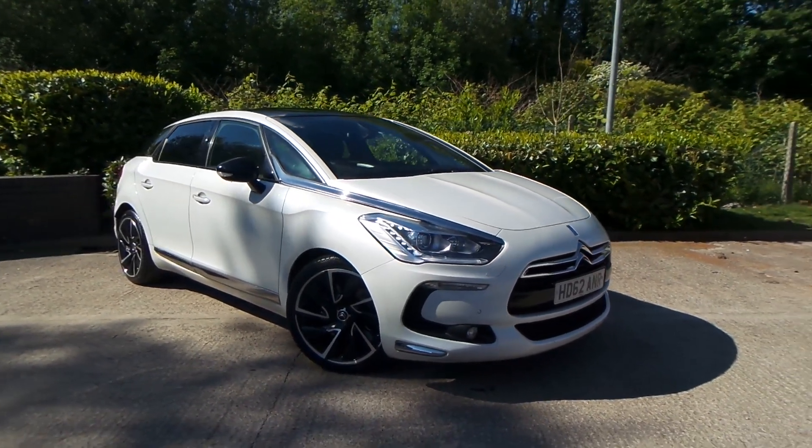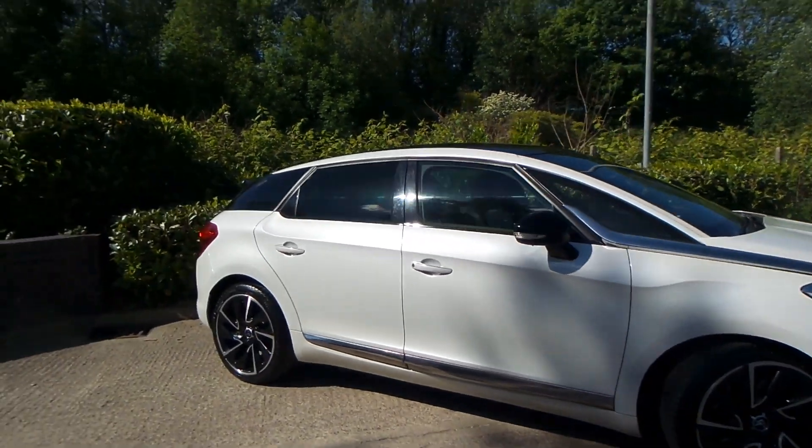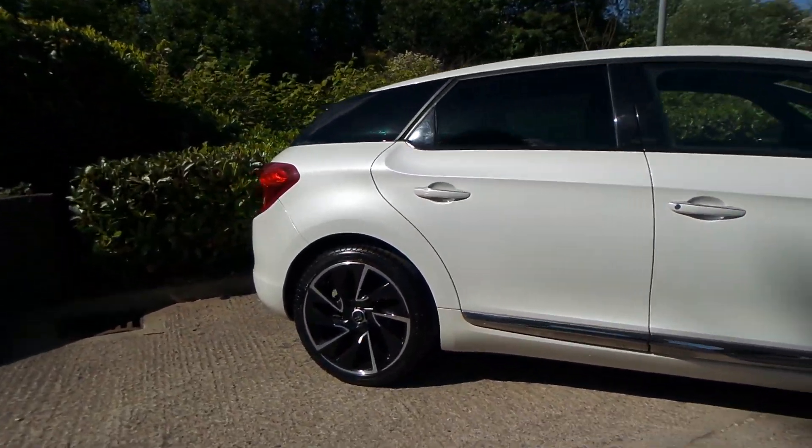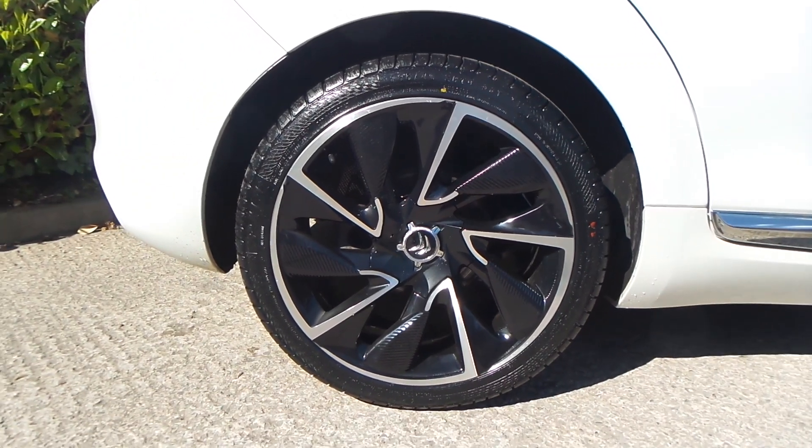Here we have a Citroën DS5, 2 litre HDI D-Style Feel, and as you can see, the vehicle comes with 19 inch alloy wheels.